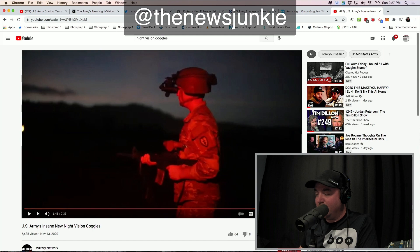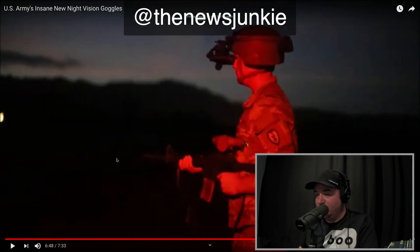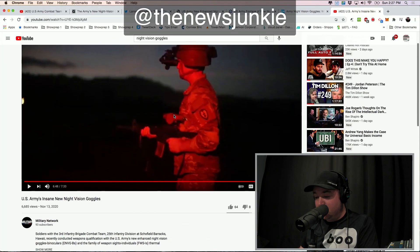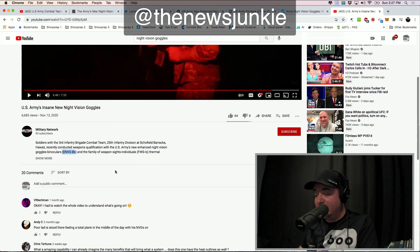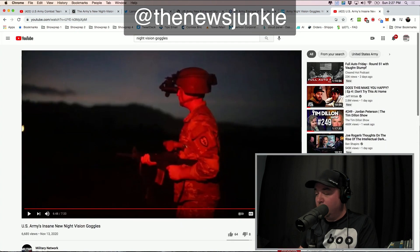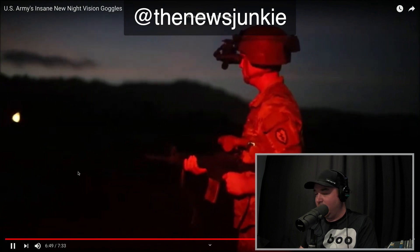This is not the first time they've shown footage of this. The previous footage of these goggles seems to have evolved from where they were. This was from November of 2020, so just a handful of months ago. They talk about how they're the ENVG-Bs, the same exact thing. It looks a little bit different here, so we have come a long way in just a handful of months on this technology.